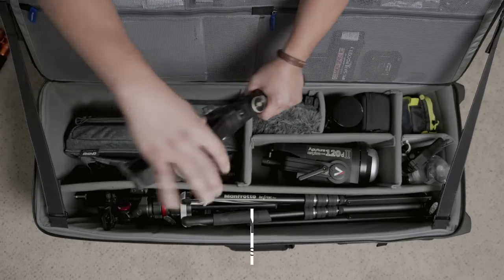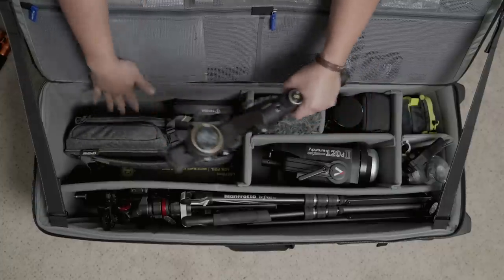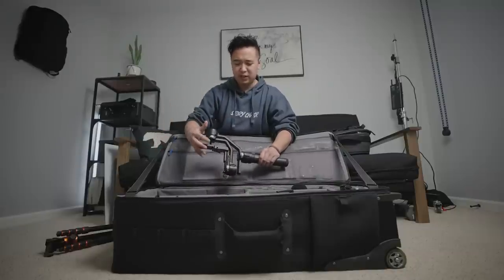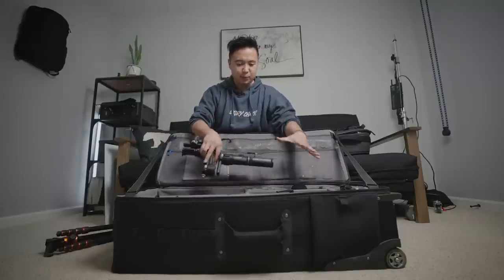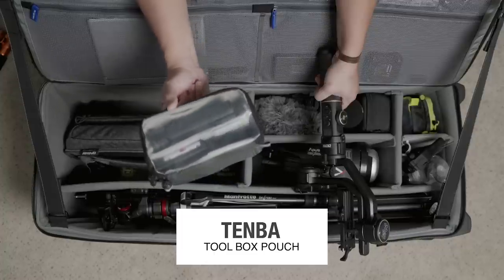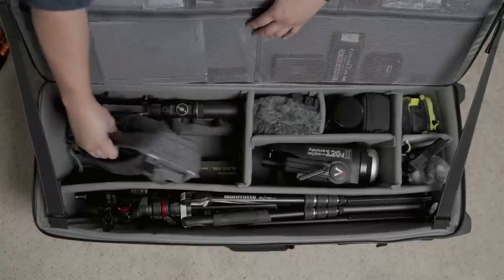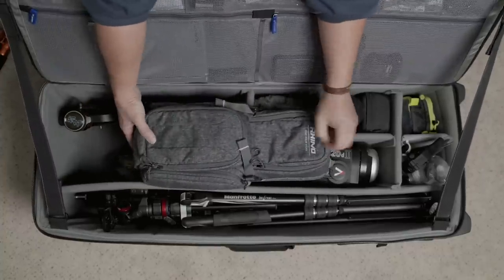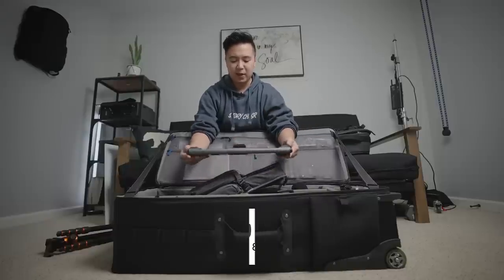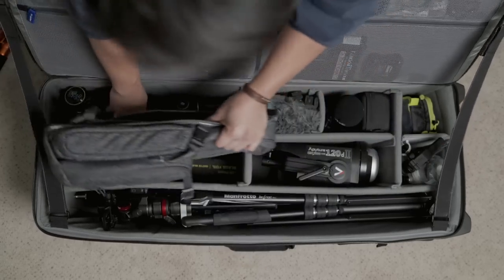Here I have my gimbal — this is the Zhiyun Crane 2S. I made a video about it, link will be up. I keep my gimbal here because it's such a snug fit in this production bag. There's also a little accessories pouch with gimbal batteries and the handle. Next to it is my favorite slider of all time — the Rhino Rove Pro. It's so rugged and reliable, and I just keep it here in its bag.